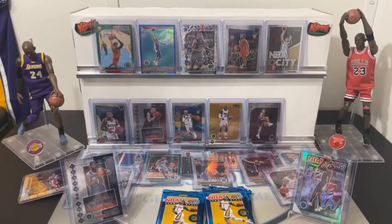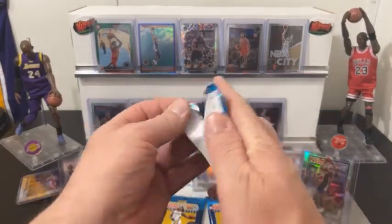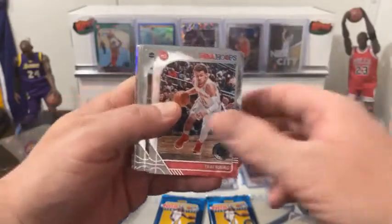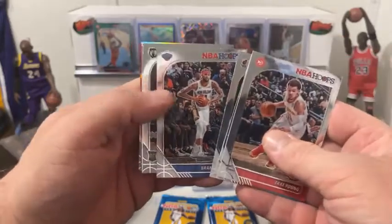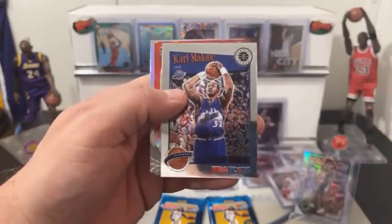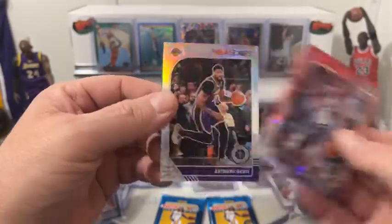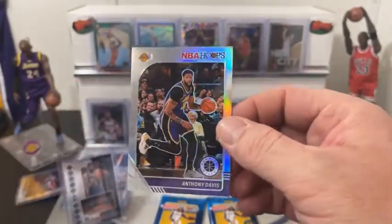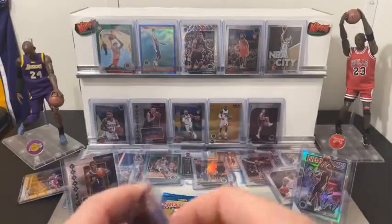So we got two nice Zions — we got the silver. We have three packs left in the break, good luck. Nice silver Zion. There's another Trey Young for you Kristen. Terry Rozier, Leonard, Brandon Ingram. Celtics — Carson Edwards, the only rookie I think we didn't hit for the Celts. And we got a Tribute Carl Malone. Red Cracked Ice for the Jazz. Harry Giles. And our Silver Lakers — Anthony Davis! Nice hit for the Lakers. Silver Prism Anthony Davis. We'll get him mounted up.